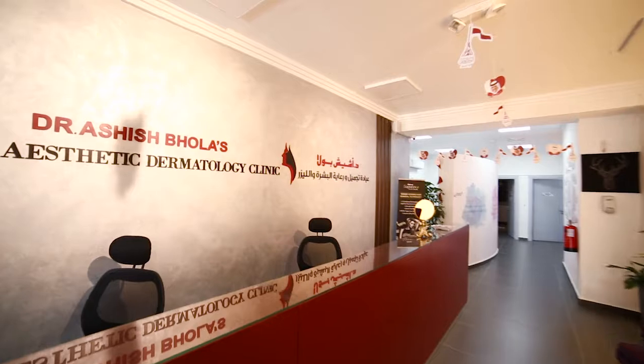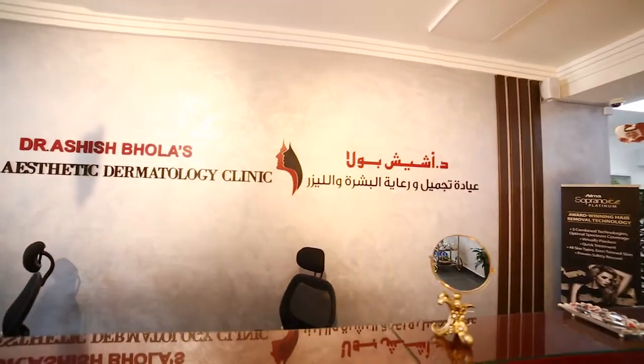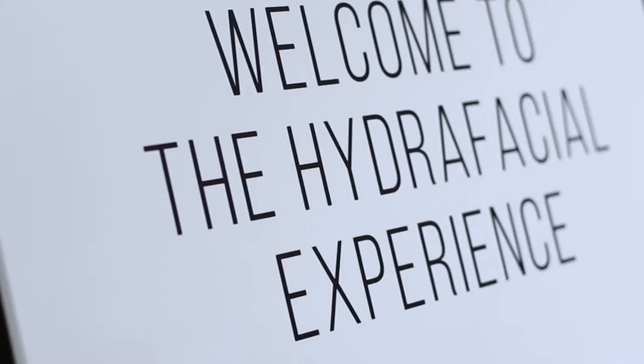Today we are going to speak and discuss something about hydrafacial treatment, which involves a certain number of steps. Typically the most important step is the deep cleansing.